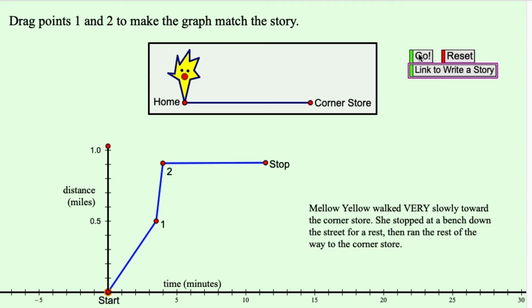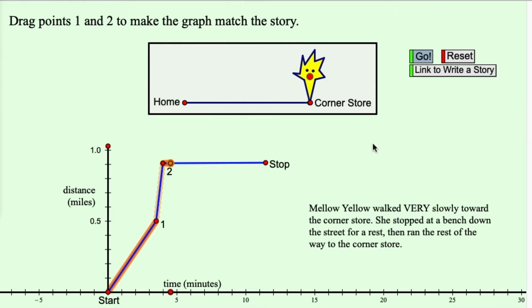These tools can be used to explore geometry ideas. You can also create things like this animation that shows Mellow Yellow, who is walking from home to the corner store.